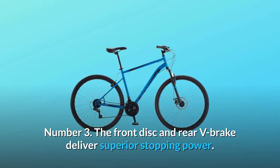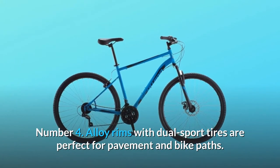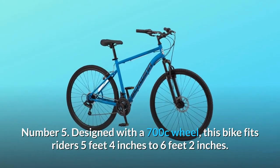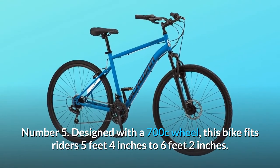Number 3: the front disc and rear V-brake deliver superior stopping power. Number 4: alloy rims with dual sport tires are perfect for pavement and bike paths. Number 5: designed with a 700c wheel, this bike fits riders 5 feet 4 inches to 6 feet 2 inches.